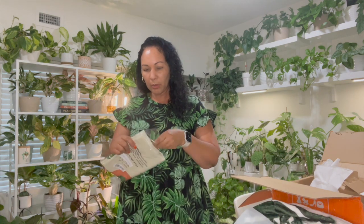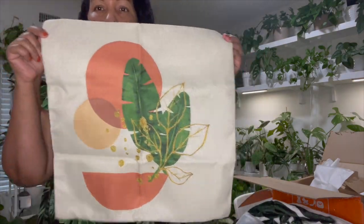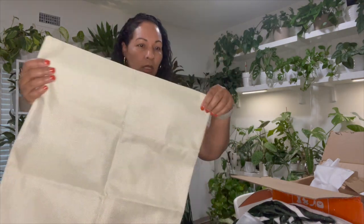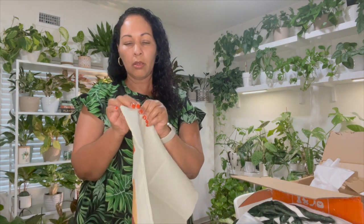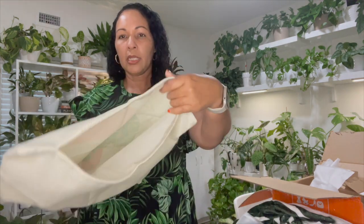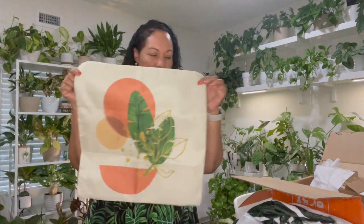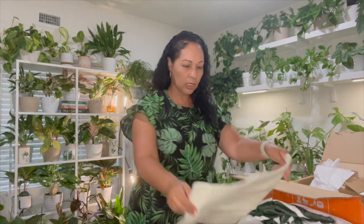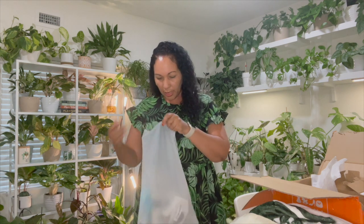I thought this was supposed to be a pillow but I think I read the description wrong — it's just the pillow cover. It's a really pretty print with terra cotta and leaves, very modern, with a zipper so you can put your pillow filler inside. It's about 16 by 16 and feels like a linen material.